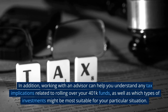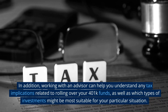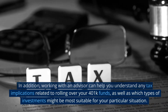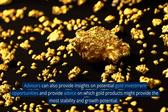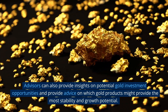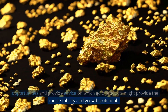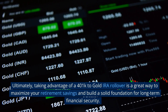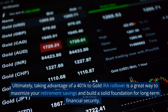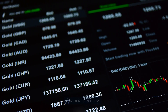In addition, working with an advisor can help you understand any tax implications related to rolling over your 401k funds, as well as which types of investments might be most suitable for your particular situation. Advisors can also provide insights on potential gold investment opportunities and advice on which gold products might provide the most stability and growth potential. Ultimately, taking advantage of a 401k to gold IRA rollover is a great way to maximize your retirement savings and build a solid foundation for long-term financial security.